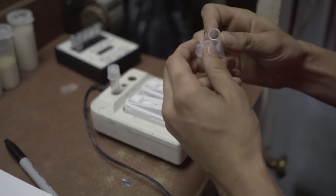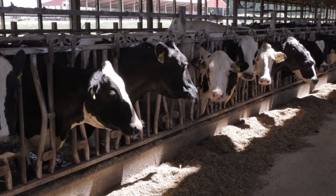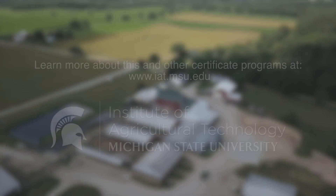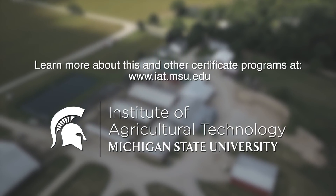I really would encourage anyone that's interested in starting their education or furthering their education after high school to look at the ag tech program at Michigan State University. Thank you.